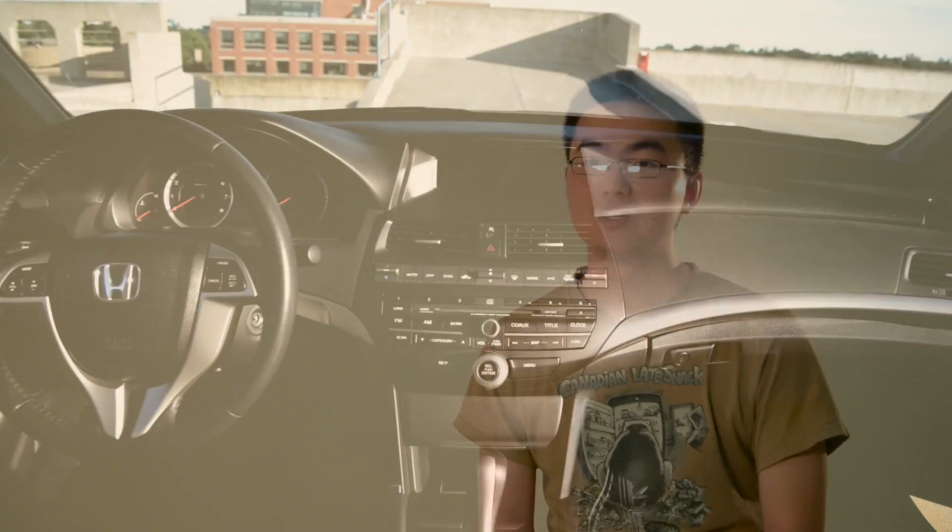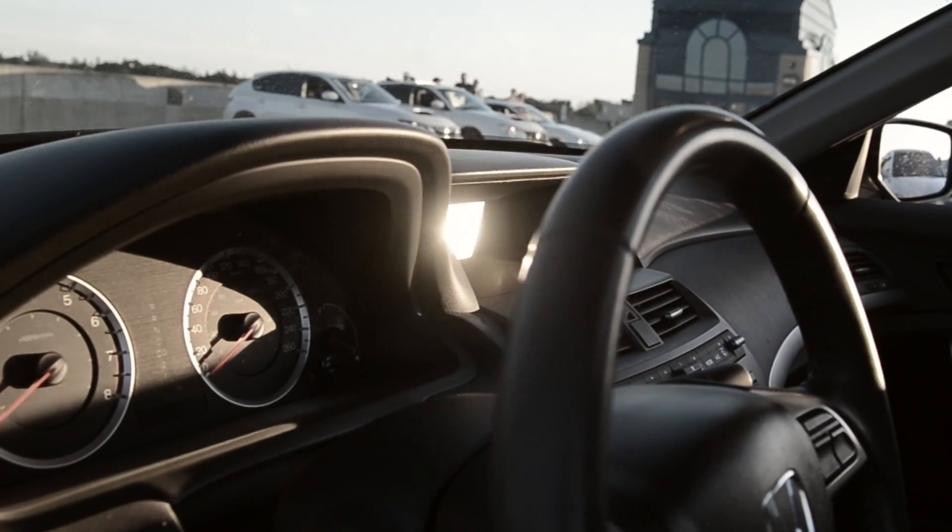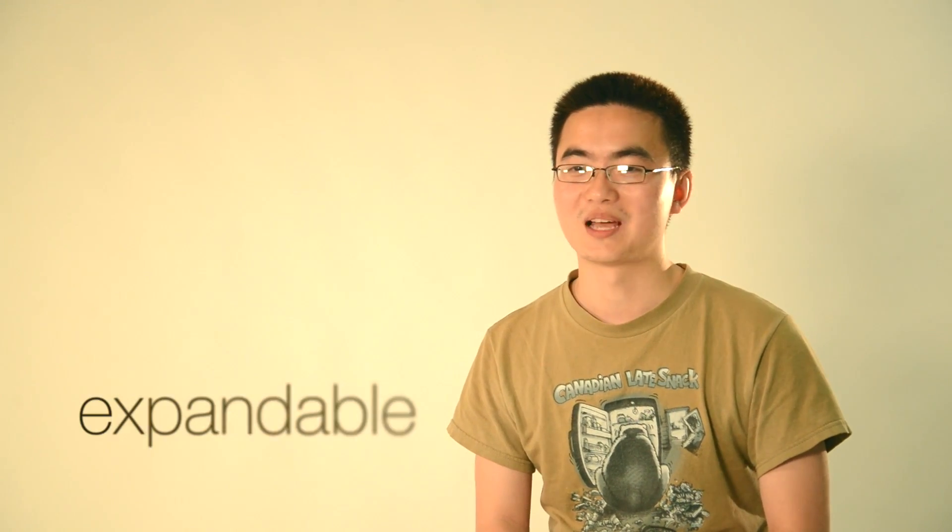Drivers are busy, drivers are distracted. Let's make them less busy and less distracted. The current generation of people are more busy and used to using touch devices. However, these devices do not transfer well in high vibrational applications, such as vehicle cameras. The HaptiTouch solution provides a unified solution for drivers to interact with their touch-based automotive system. This can lead to applications in aquatic, avionics, and other vehicles.